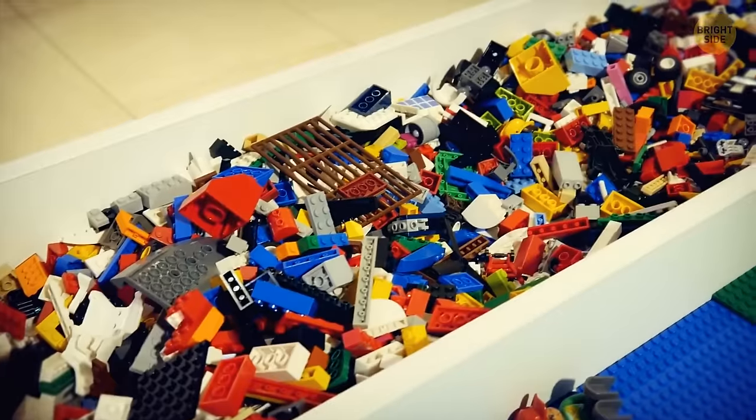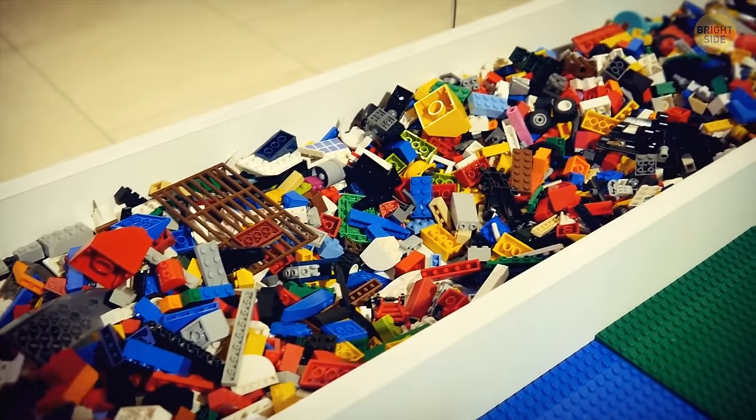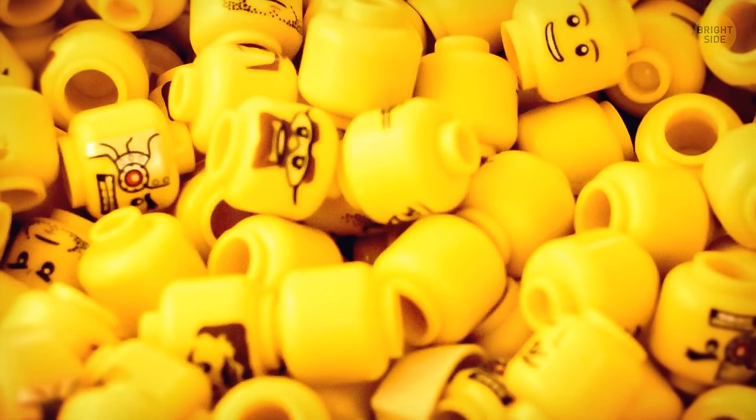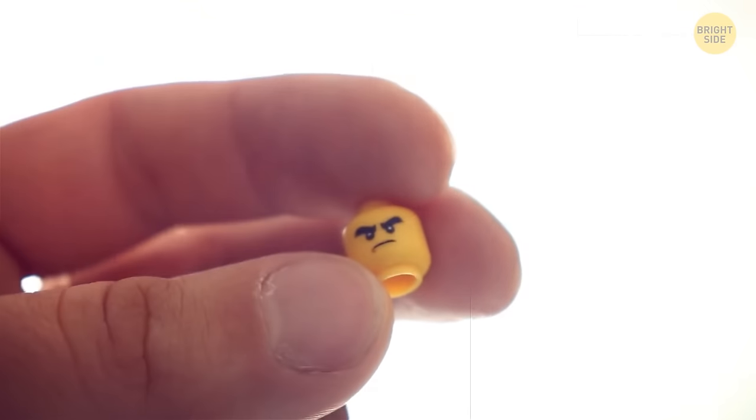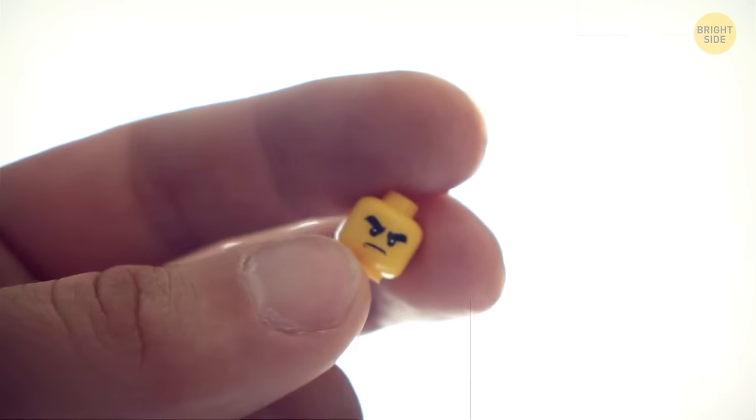Still love playing with Lego? Notice there's a hole on top of the Lego heads? You're looking at a safety feature that the people at Lego designed to prevent choking hazards.